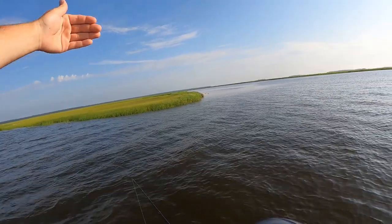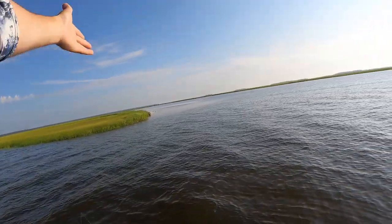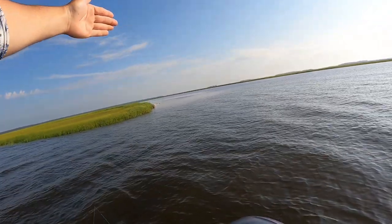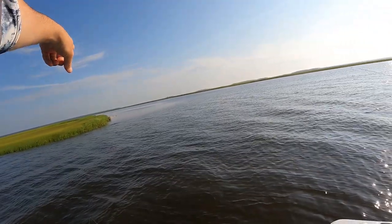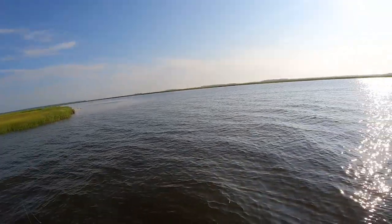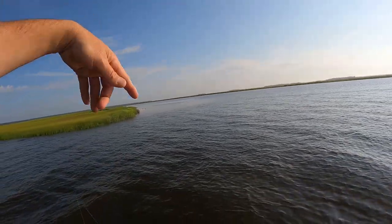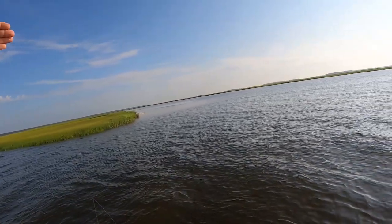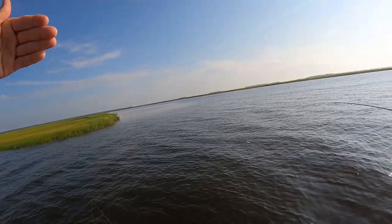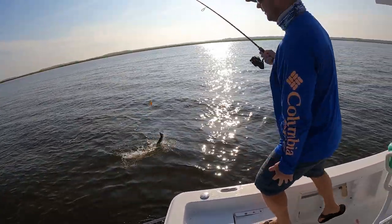With these summertime trends, you want to be fishing around areas where you have a good amount of current flow. This point right out here in front of us has a good amount of current coming down as the tide starts to pull out. Right where Billy just landed there's a little bit of a rip — a current seam. And he just hooked up! This is a textbook type of spot — you need to find somewhere where water is moving. That's a good trout!